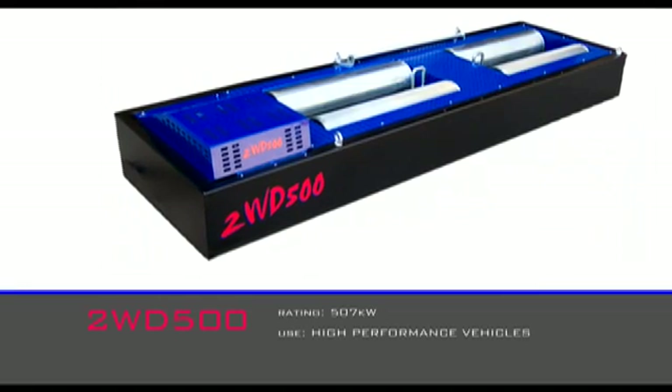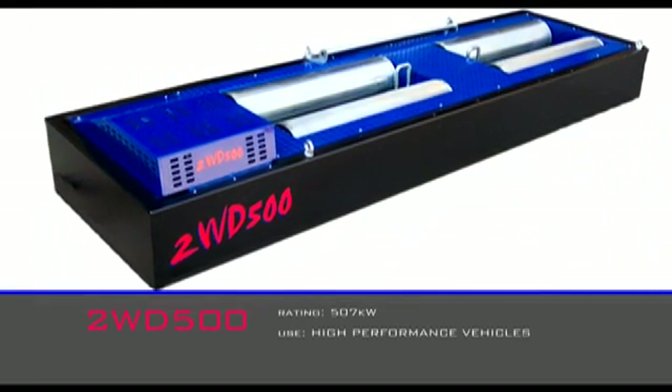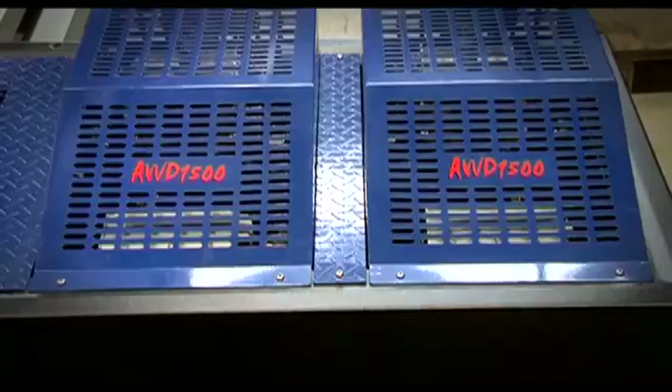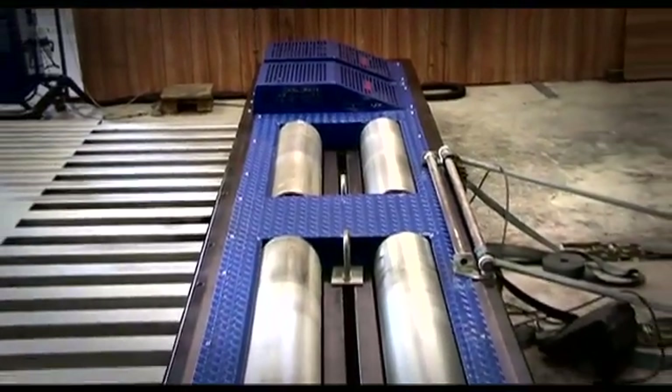The single retarder two-wheel drive 500 dyno is rated to 507 kilowatts, although real-world use has seen power levels of more than 800 kilowatts recorded. The number and capacity of the retarders, plus the roller size and roller speed, determine the dyno rating.